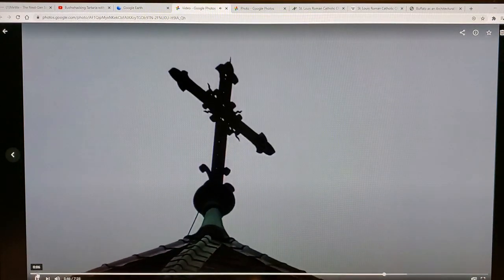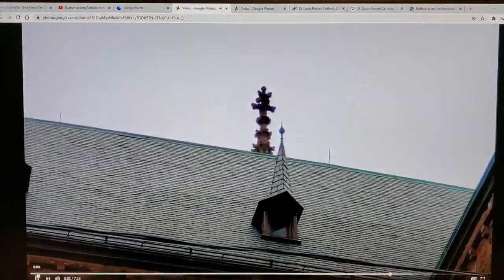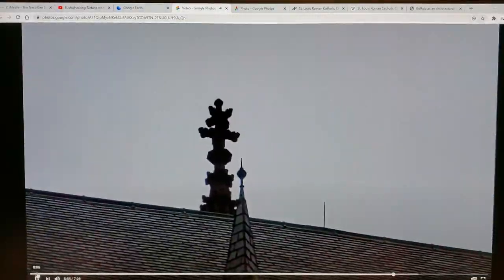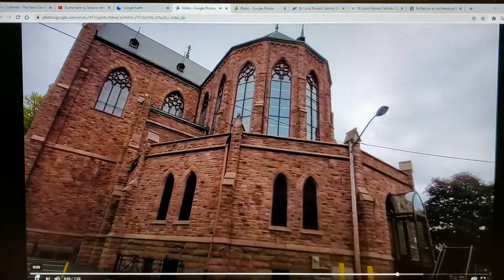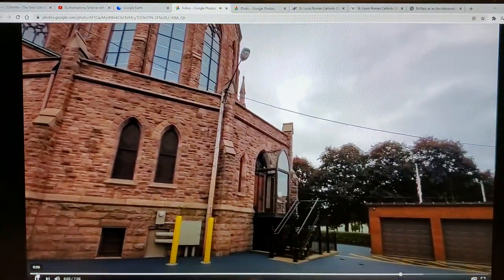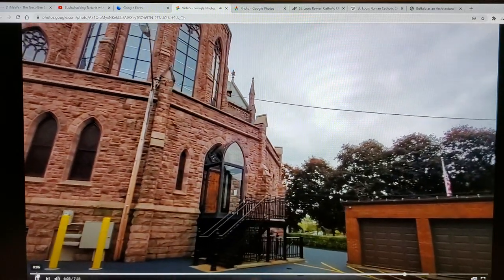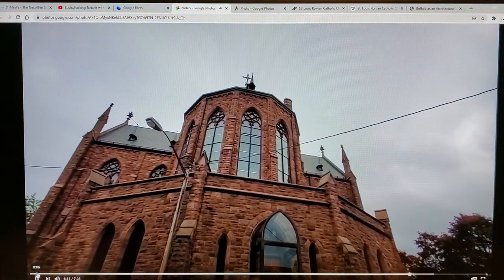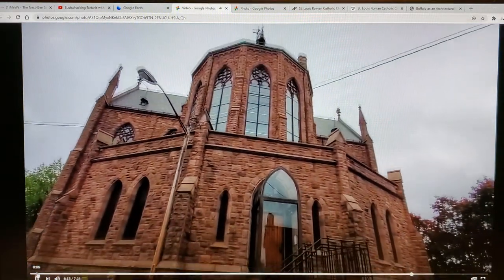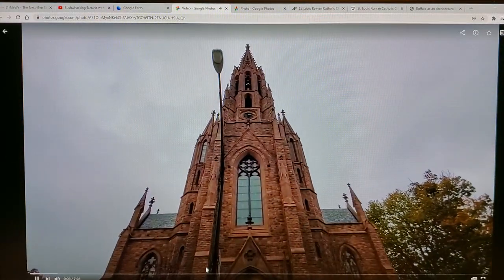I'm not making any conclusions here, rather just pointing out anomalies and doing a cursory search — something anybody else can do online like yourself. We also like you to throw it up on our research website, MeWe. You can find that link at my YouTube channel, Bushwhacking Tartaria with Berserker Bear. Now look at the rotunda in the back — let's find out where we were.